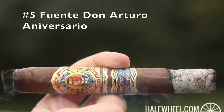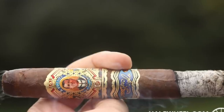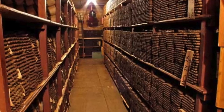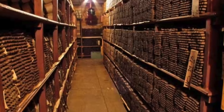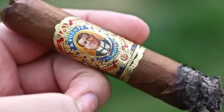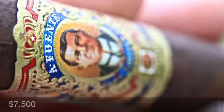Number 5: Fuente Don Arturo Anniversario. If not the most expensive cigar in the world, it's widely considered one of the best. Introduced by Carlito Fuente as a dedication to the company's founding father and president Arturo, there is such a limited supply of these unicorn stogies that the first one hit the market seven years after they were manufactured. Today, if you can find them, a box will run about $7,500 — that's $85 a stick.